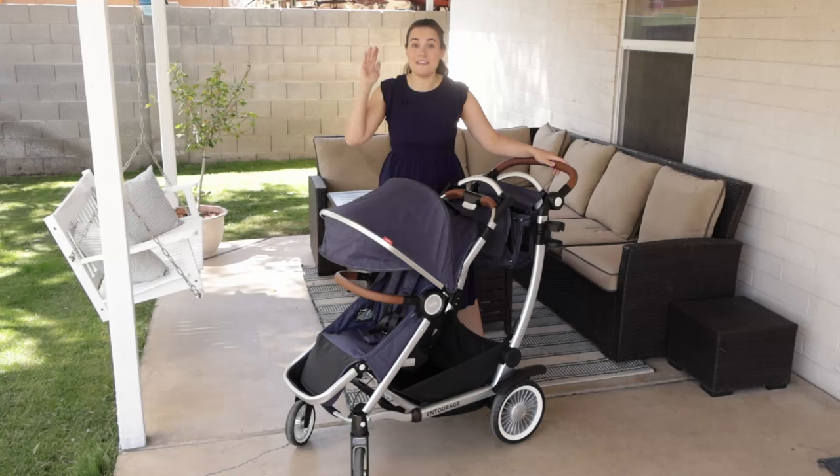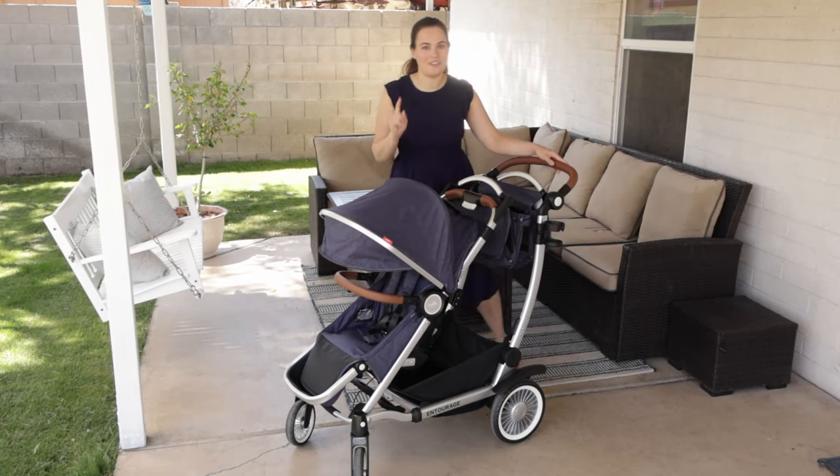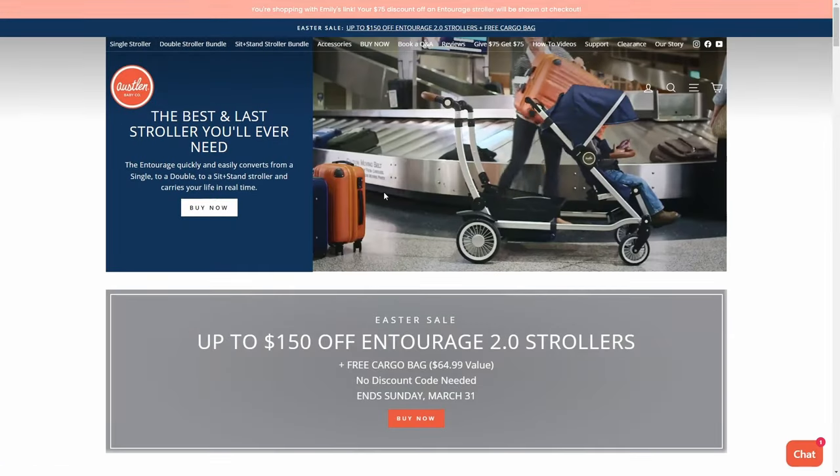I do have a $75 off code for this stroller and it does stack on the promotion. So if you do plan on purchasing, be sure to shop through the link in the description.